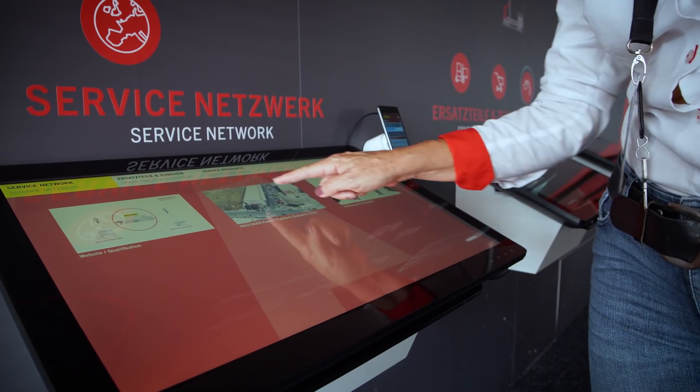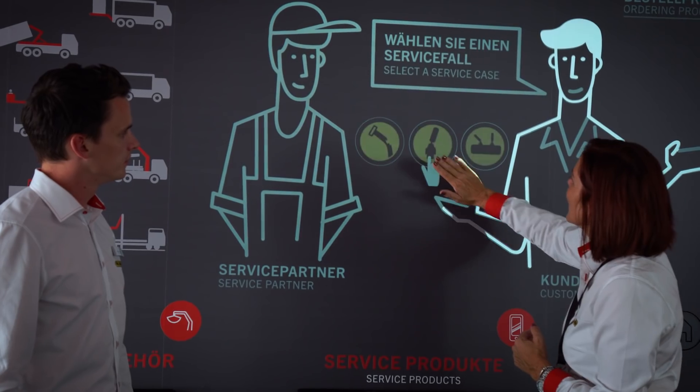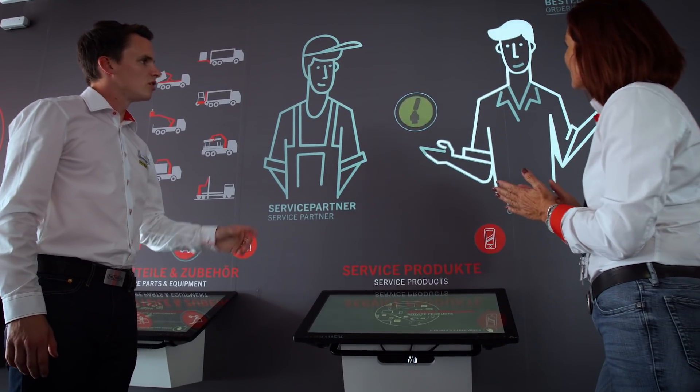Service is also a major topic at this year's IAA. Excellent service is a key factor for success. At Palfinger, customers can expect that lifetime service is not only a slogan — it is programmed for us from the day of handover when the customer receives the product until the end of the life of the product. They are in good hands and we will do everything to make them happy.